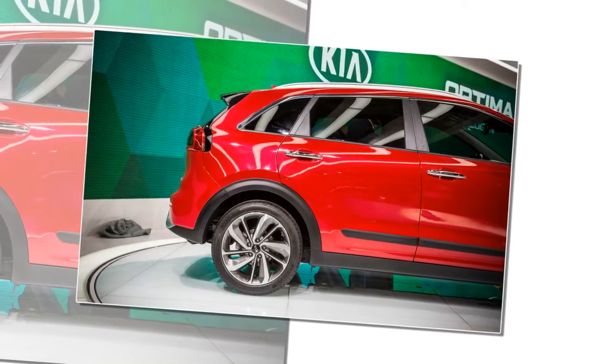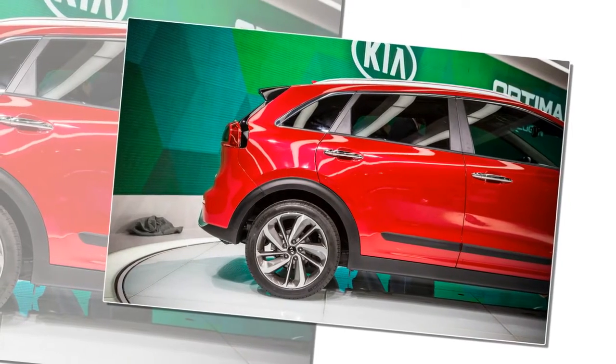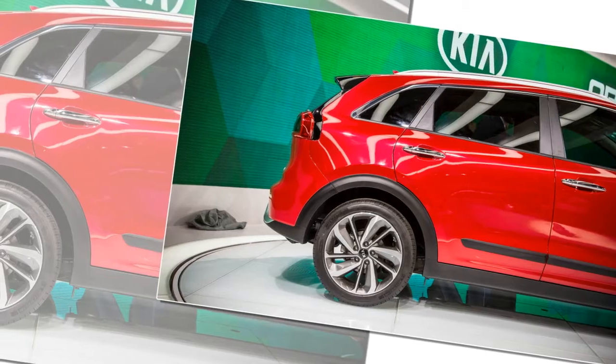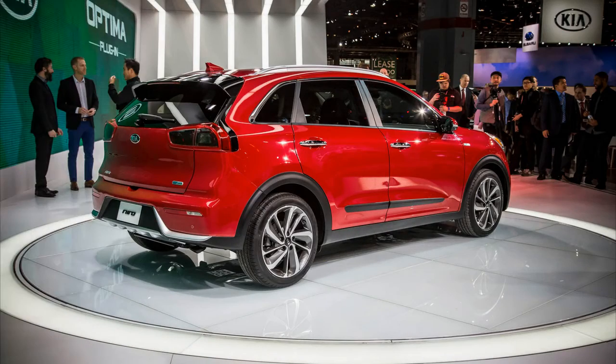The firm is targeting a combined EPA fuel efficiency rating of 50 mpg. Strength and slipperiness are admirable qualities, but saving weight also is key to the Niro's mission.